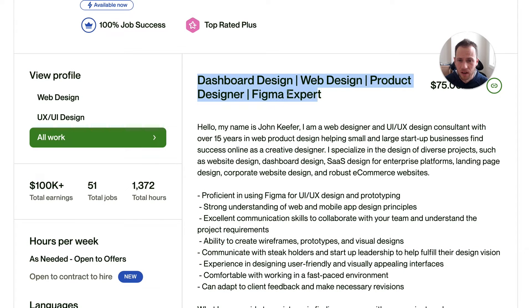His job title says: dashboard design, web design, product designer, Figma expert. Overall the job title is fine. If he wants to find jobs for dashboard design the most, then it's fine that that's first. Web design is a more general category that he has second, and then product designer, Figma expert. That's really up to him — he just has to decide what he wants to show up for the most and make sure that is first.